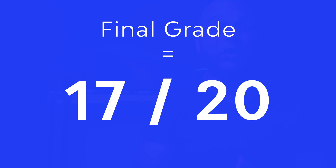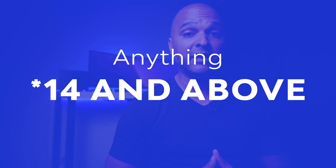So at the time of reviewing this website, when we add all the grades, it adds up to 17 out of 20, which is an awesome grade. Knowing that I consider anything 14 and above a professional website that you can sell for a higher than average price.